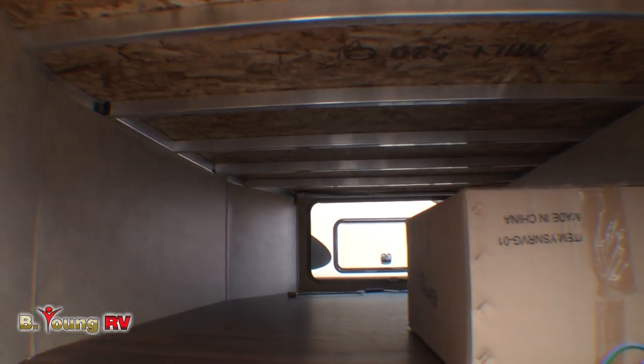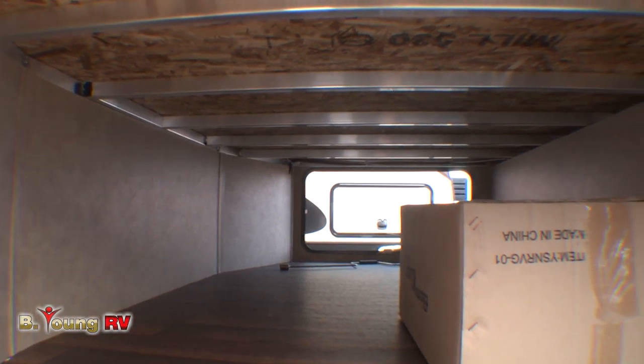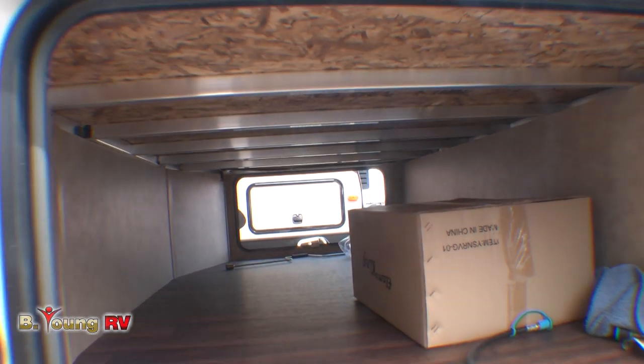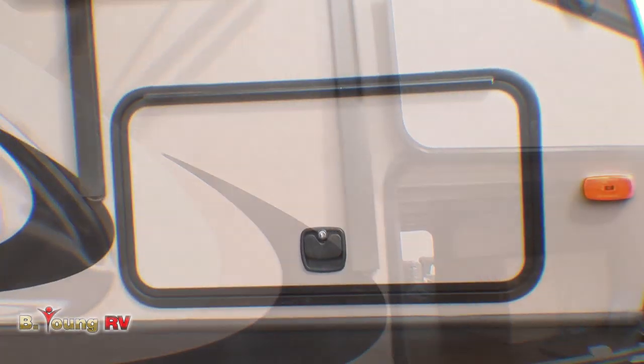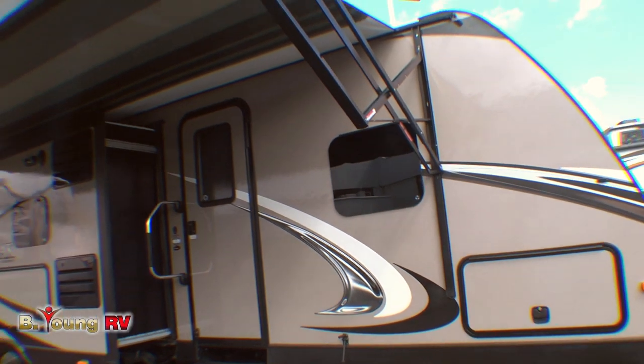The pass-through V-shaped cargo compartment is 30% larger than competitors in this class, and it's super strong too, as you can see from the tubular aluminum cage construction. You've got room for everything in there — sleeping bags, coolers, camp stoves. I'll bet you can even get that kayak in there.